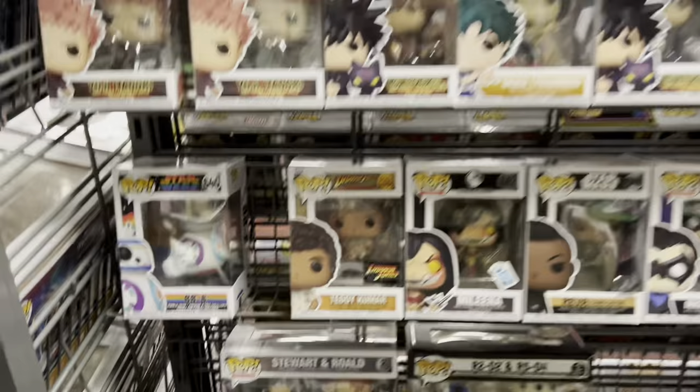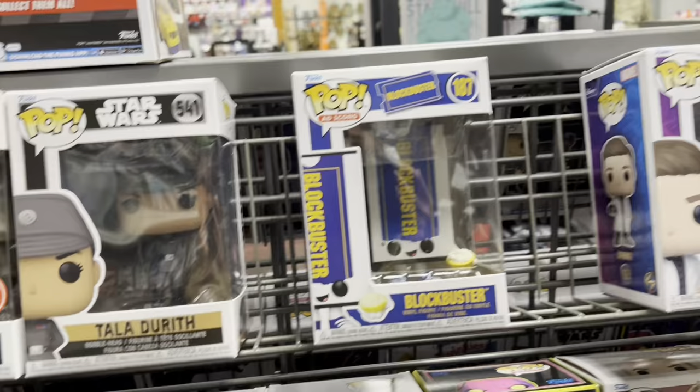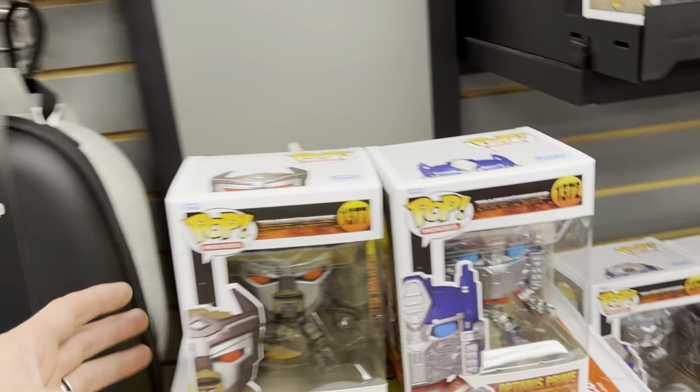Maybe they'll ring it up as the same price as one of the little guys. Probably not. I was told that Transformers was coming out today. We've got more Indiana Jones that came out recently. Star Wars and Blockbuster Video — that's new, that's kind of cool. Let's check out the other section. Here they are, he laid them out for me. Awesome. We've got Transformers — Optimus Prime. I bet there's a chase version of him, there has to be. Very cool.